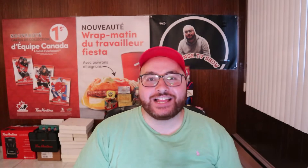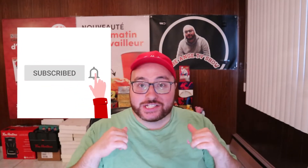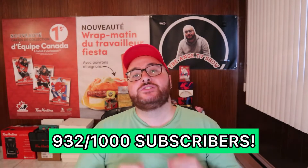What is up guys, welcome back to the Ange Collects YouTube channel. I'm Ange and I collect stuff. If you're new to the channel, please don't forget to like, comment, subscribe and share this video with all your Pokémon friends.